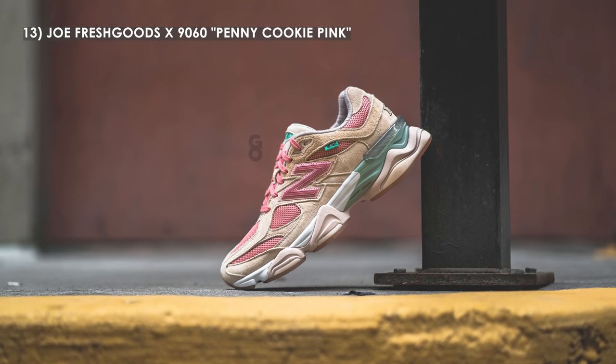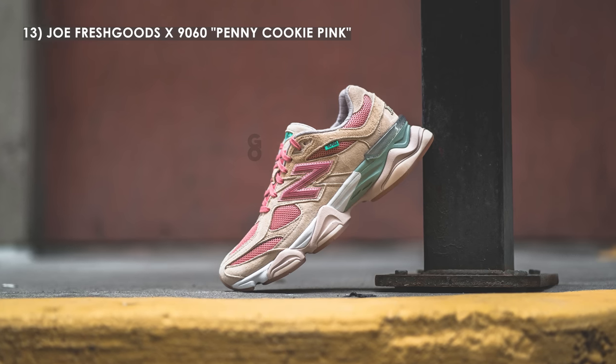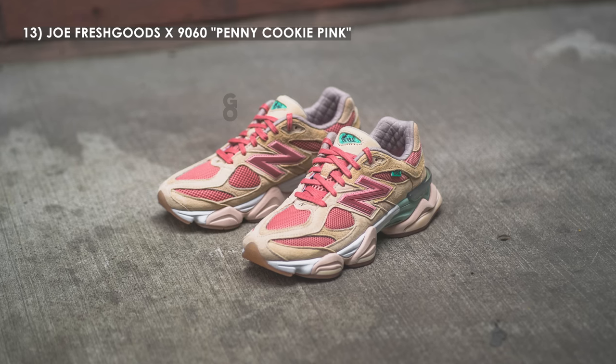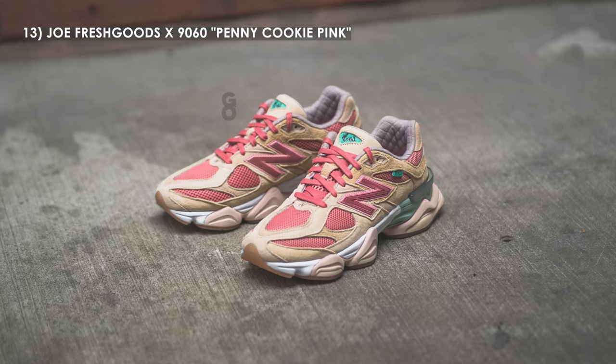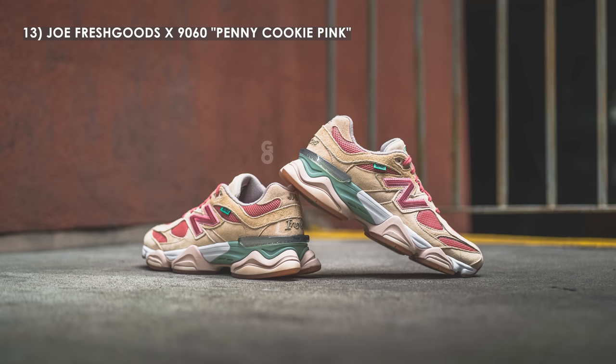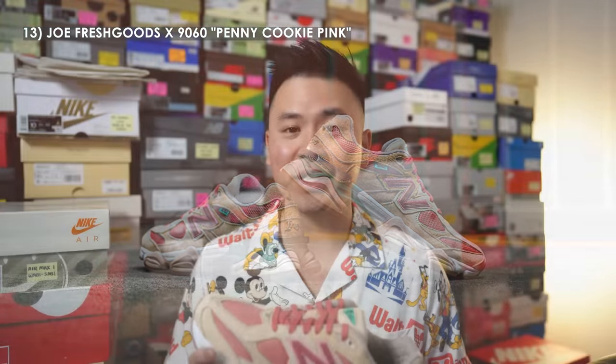Moving on to number 13, we have the Joe Fresh Goods 9060 in the Inside Voices penny cookie pink colorway. Joe Fresh Goods really shook up the New Balance scene with this pair. Although there was a more limited blue pair as well, this one was my favorite of the two. His use of pastel tones works so well on the 9060, utilizing all the different panels by incorporating changes of material and color. This is the pair that really made me appreciate and love the 9060 silhouette — it's extremely comfortable and with the right outfit looks fire on foot.